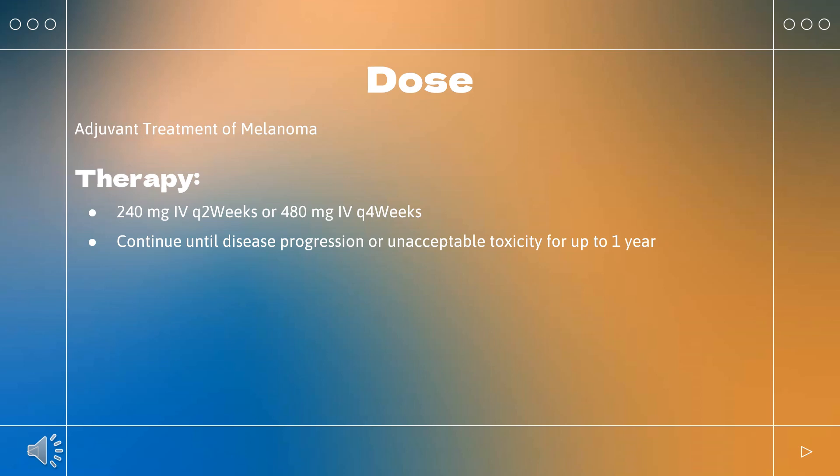RCC prior anti-angiogenic therapy: Indicated as a single agent for advanced RCC in patients who have received prior anti-angiogenic therapy. Dosing: 240 mg Q2 weeks or 480 mg Q4 weeks. Continue until disease progression or unacceptable toxicity.